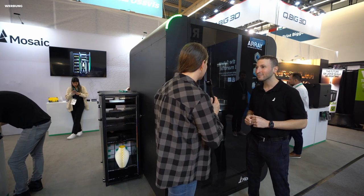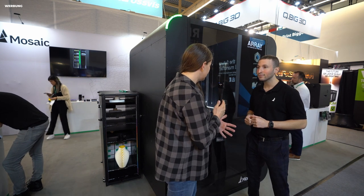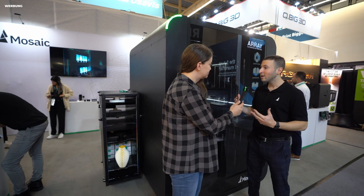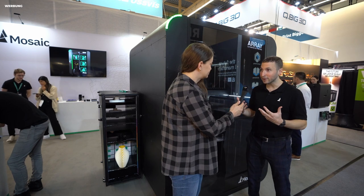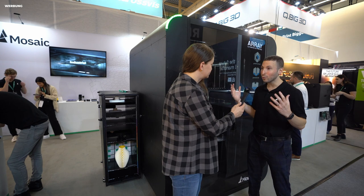The Canvas software is similar to the one that casual customers know from the Palette? Yes. Canvas has all the functionality from Palette, and a lot more has been built around it. Because an Array has 32 materials that all have to be managed, as well as sometimes queues of hundreds of different parts. So Canvas is not only the slicer, but it also helps you manage the entire workflow.